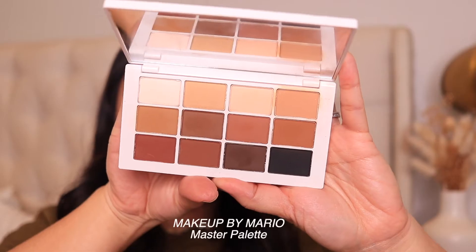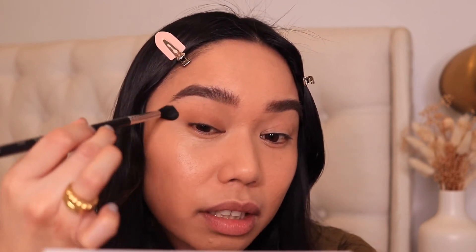I'm going to move on to eyeshadow, which I don't always use during the day, but today I just kind of feel like it. I've been loving the Makeup by Mario Master Palette. I'm wanting just a really warm eye today, so I'm going to apply this color all over my lid and then bring it up to my crease, then blend that out with a bigger blending brush. Most days I'll actually use bronzer all over my eyes instead — it's quick and easy when you're on the go and it just warms up your eye.